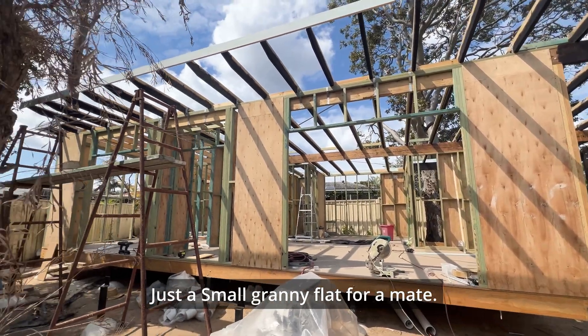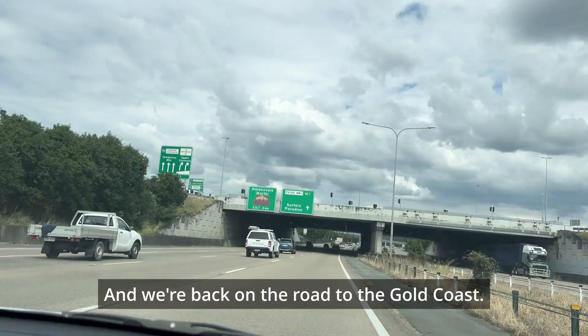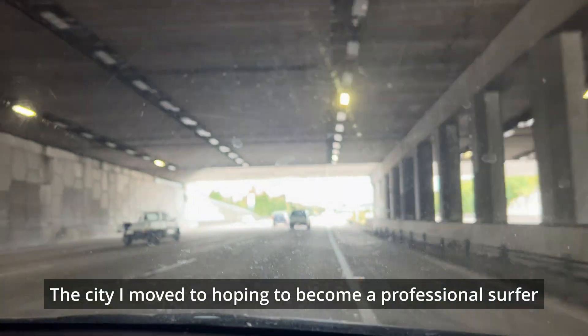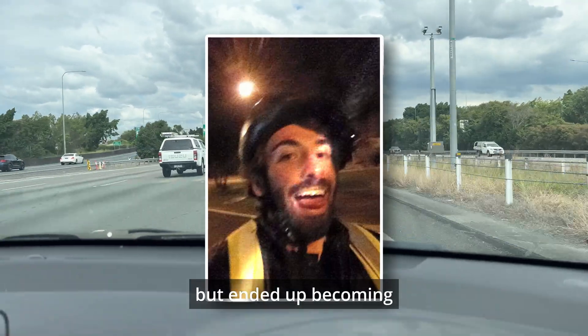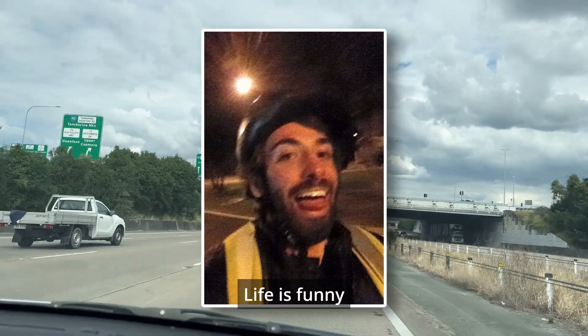This one is just a small granny flat for a mate — he'll rent it out, good extra money. And we're back on the road on the Gold Coast, the city I moved to hoping to become a professional surfer, but ended up becoming a professional Domino's delivery driver. Life is funny, hey.